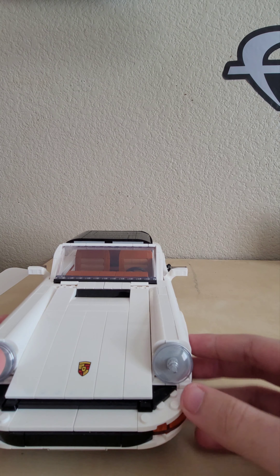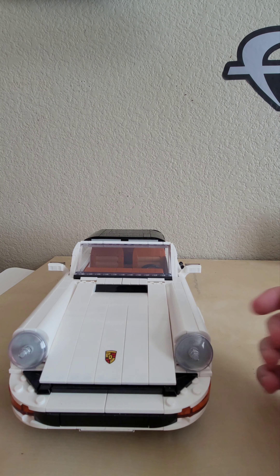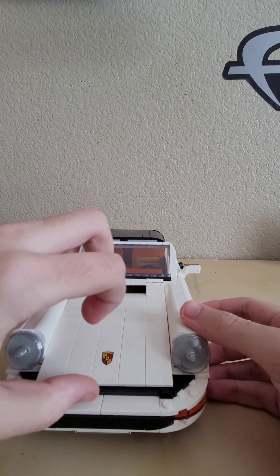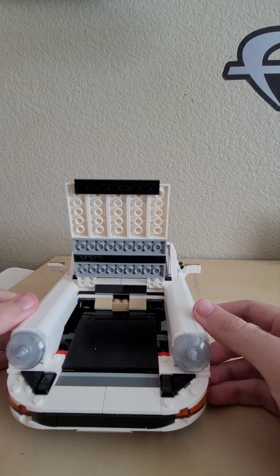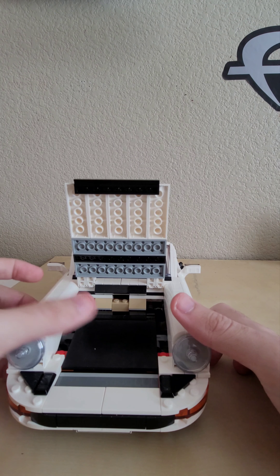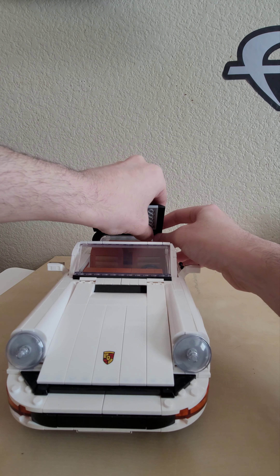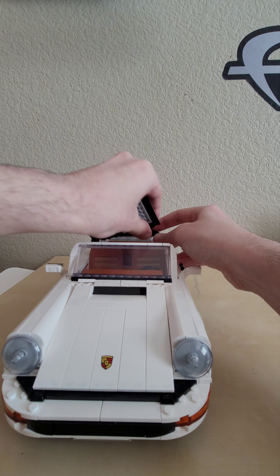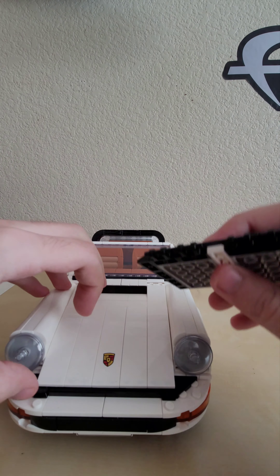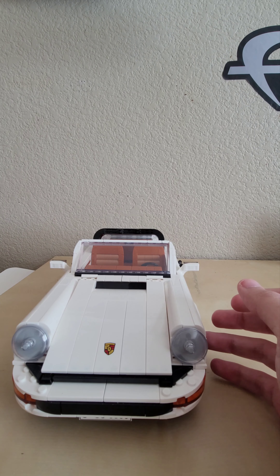Taking a look at the front — the Porsche logo, turn signal lights, and front headlights. Opening up the front there's plenty of space for the convertible top. Taking off the top now — it's convertible so you just gently pop that off, that bit stays on, and there you go — out of sight, out of mind.